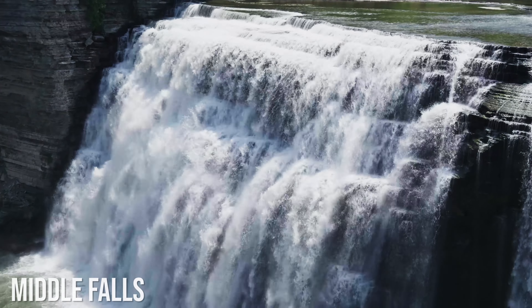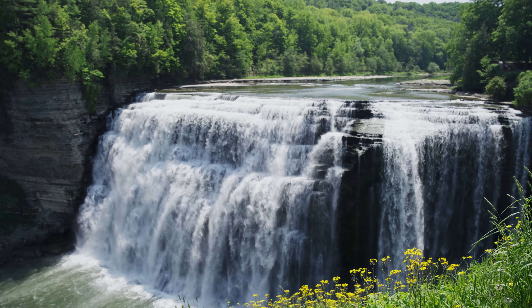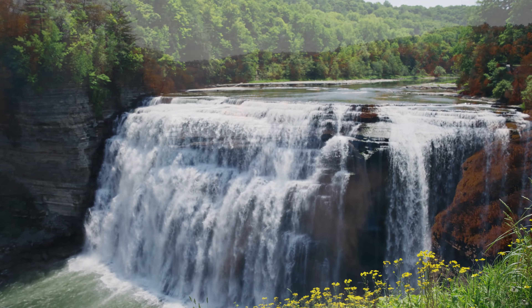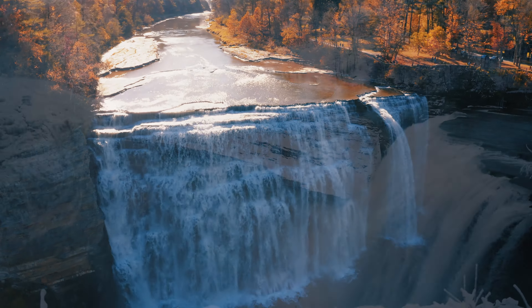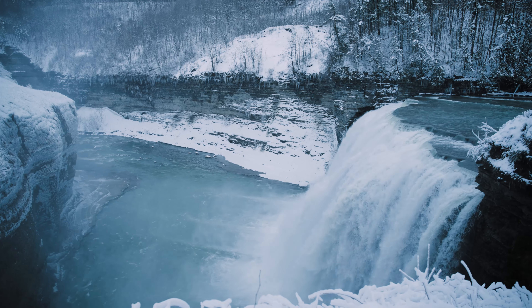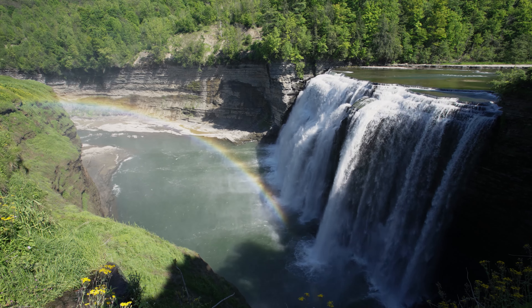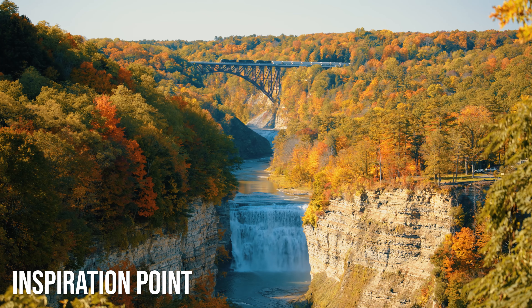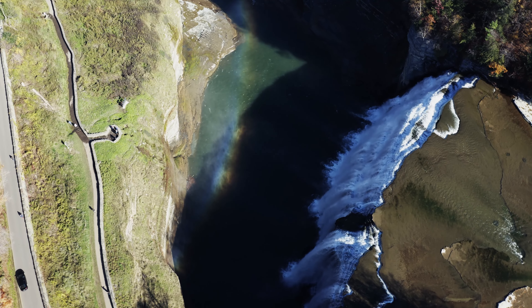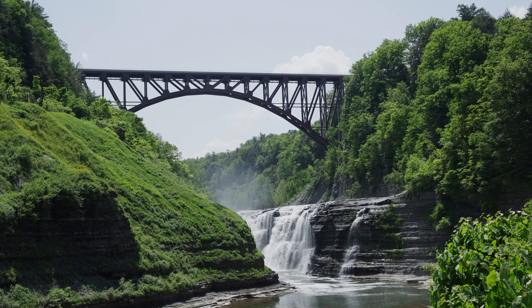This is Middle Falls, the tallest of the three main waterfalls found in Letchworth State Park, and probably the easiest to see considering you can pretty much park right by it. Falling 107 feet, it looks amazing no matter the season. And on sunny days, a rainbow is pretty much guaranteed in its mist during the afternoon hours. It also looks great from Inspiration Point just up the road.